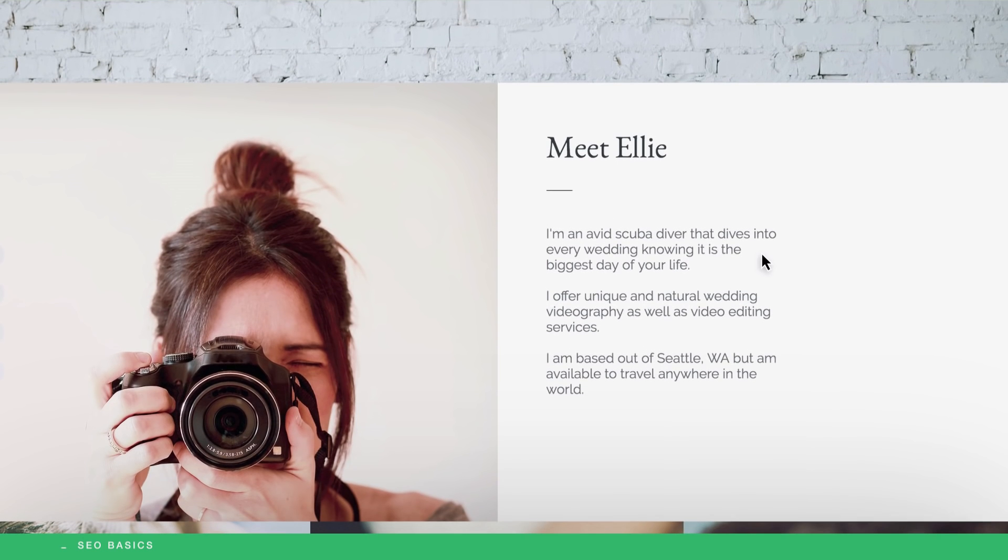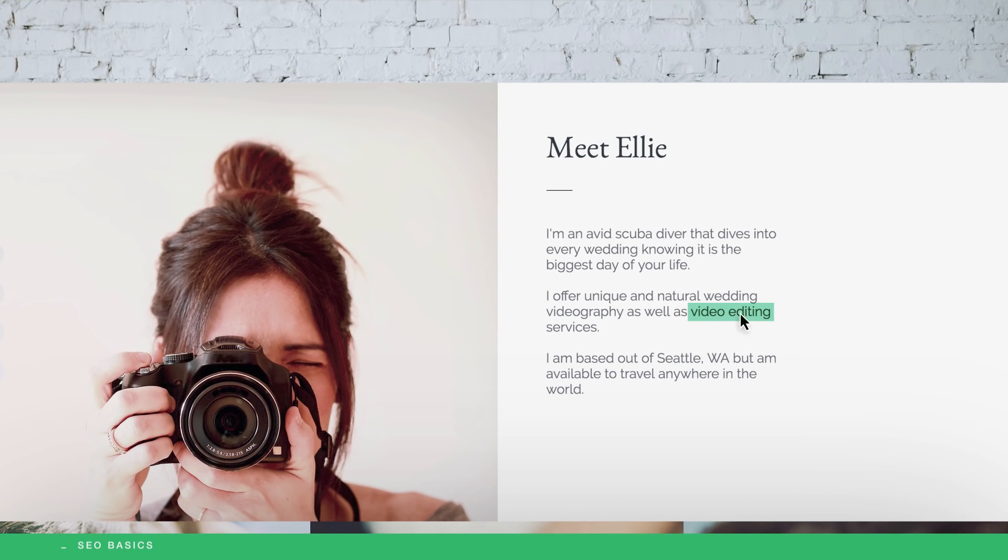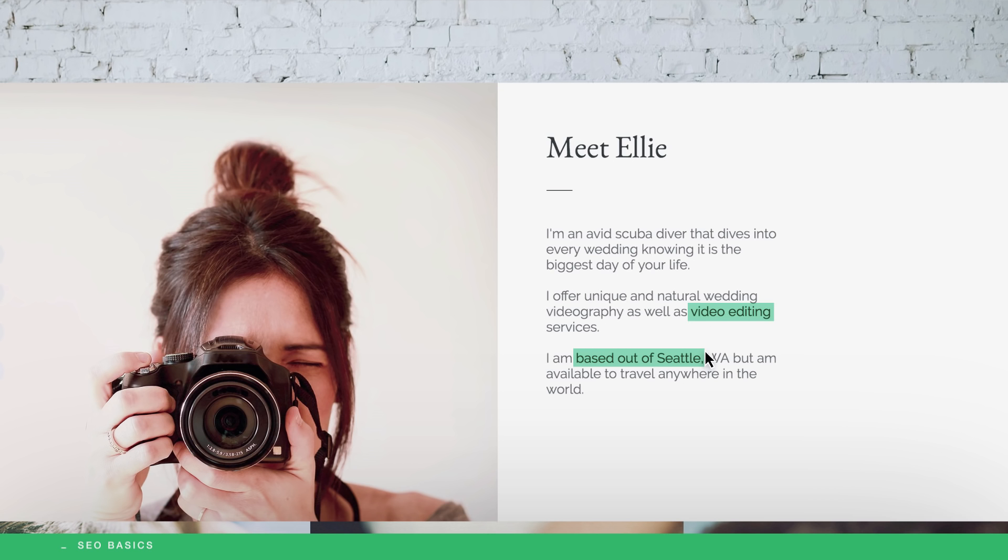You can determine these keywords by thinking about what terms people would use to search for your website. And just as you won't find the same article twice in a single newspaper, it's really important that you regularly create new, unique content on each of your site's pages. So, if your services include video editing and you're based out of Seattle, then include those keywords in your website's content.